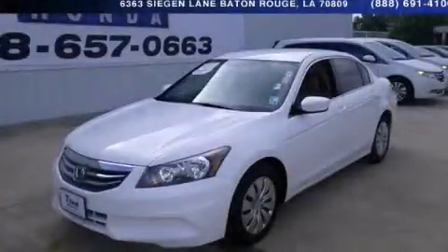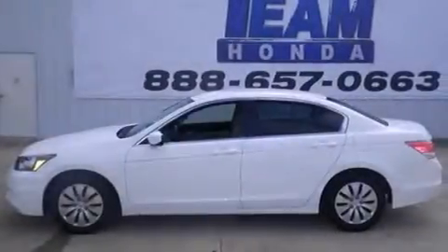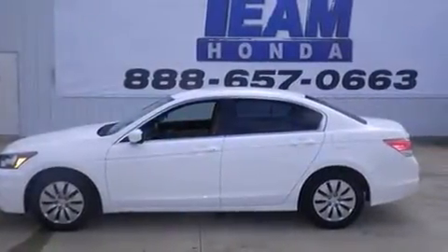This is a 2012 Honda Accord. It features a 2.4-liter four-cylinder engine and a five-speed automatic transmission.